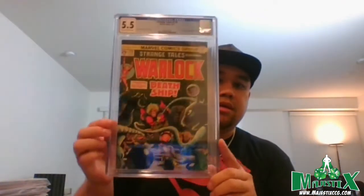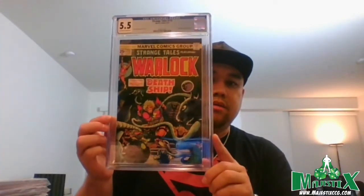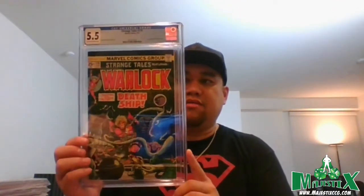First up: Strange Tales #179, first appearance of Pip the Troll — 5.5, off-white to white pages. He appeared in the Eternals post-credits scene and may show up in Guardians or future projects. I definitely thought this was going to grade higher; if I'd pre-screened it I probably wouldn't have submitted it. It'll likely see movement once he makes another appearance.